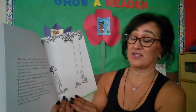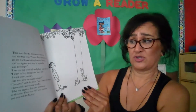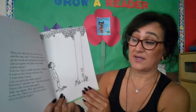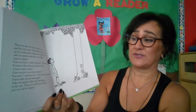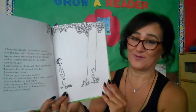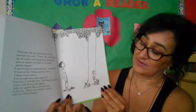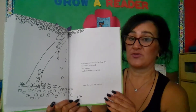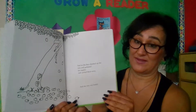Then one day the boy came to the tree, and the tree said, 'Come boy, climb up my trunk and swing from my branches and eat apples and play in my shade and be happy.' 'I am too big to climb and play,' said the boy. 'I want to buy things and have fun. I want some money. Can you give me some money?' 'I'm sorry,' said the tree, 'but I have no money. I have only leaves and apples. Take my apples, boy, and sell them in the city. Then you will have money and you will be happy.' And so the boy gathered her apples and carried them away. And the tree was happy — because she made him happy by giving what she could.